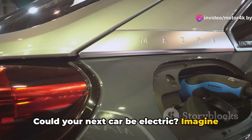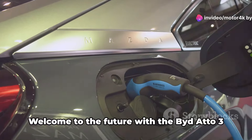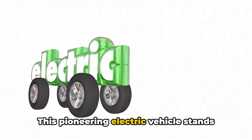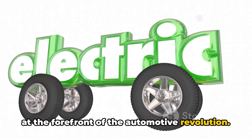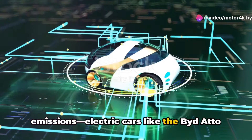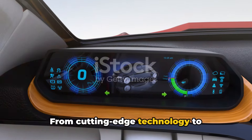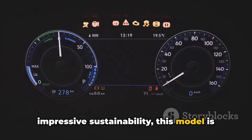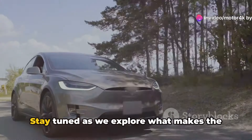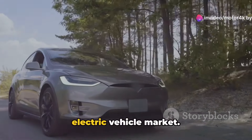Could your next car be electric? Imagine a world where every drive is smooth, silent, and eco-friendly. Welcome to the future with the Bidado 3 2024 model. This pioneering electric vehicle stands at the forefront of the automotive revolution. It's not just about reducing emissions — electric cars like the Bidado 3 are reshaping how we think about transportation, from cutting-edge technology to impressive sustainability, packed with features that promise a new era of driving.